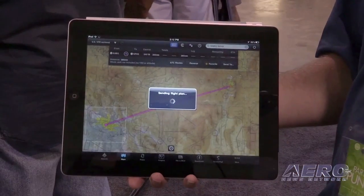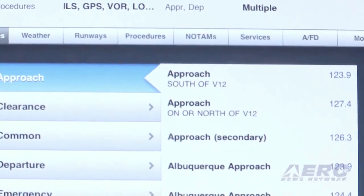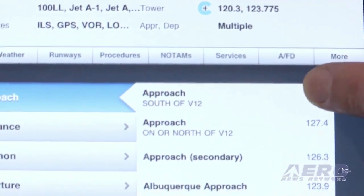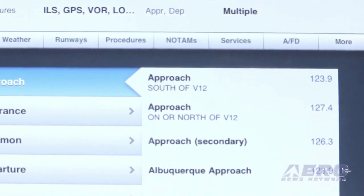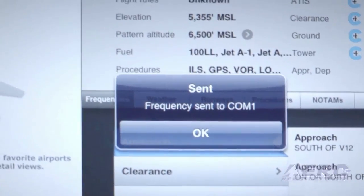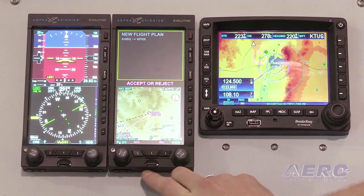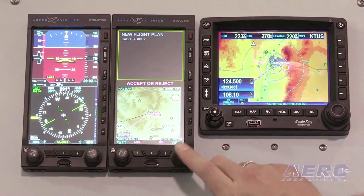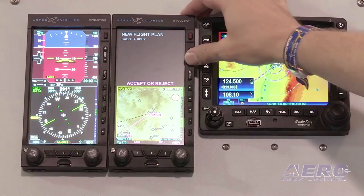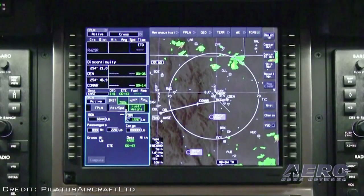We worked very closely with Pilatus, with Honeywell on their system, and very closely with Jeppesen, who's been a longtime partner. Jeppesen recognized very early on the potential of connected panel and how it could actually help streamline data loading operations and the whole interactivity with data. They went with us to see Honeywell and figure out the best way we could deploy this system, and Honeywell was very excited about it — they were an early partner.